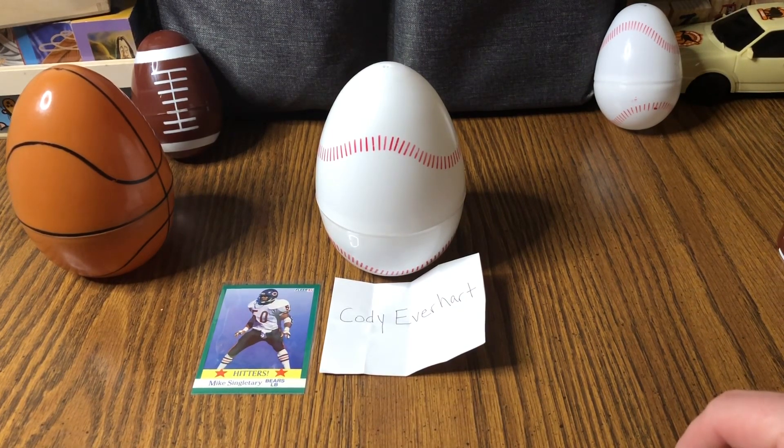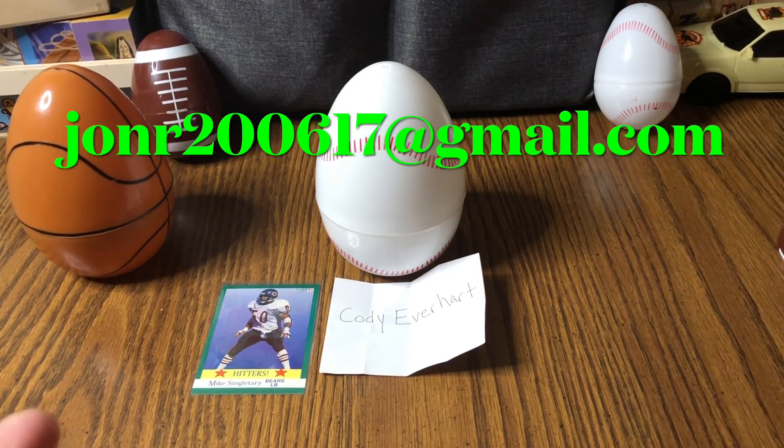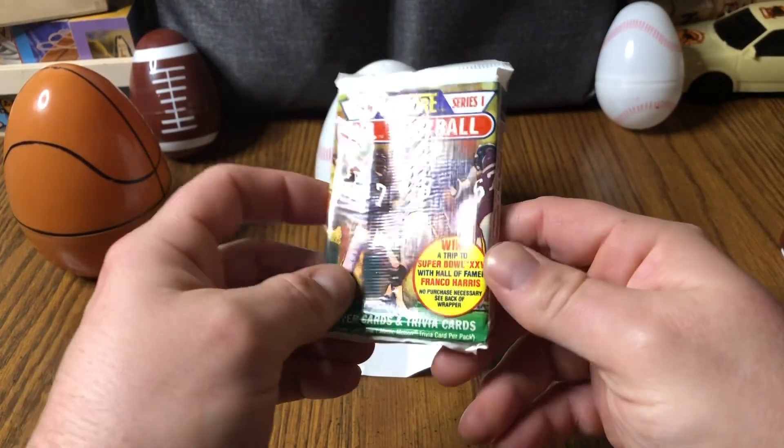My email is on the channel link, and I'll also put something on screen when I edit this video. And NFL — tell you what, I'm gonna throw in this pack here: 1990 Series One. I'm gonna open it on the video but these cards are Cody's as well.